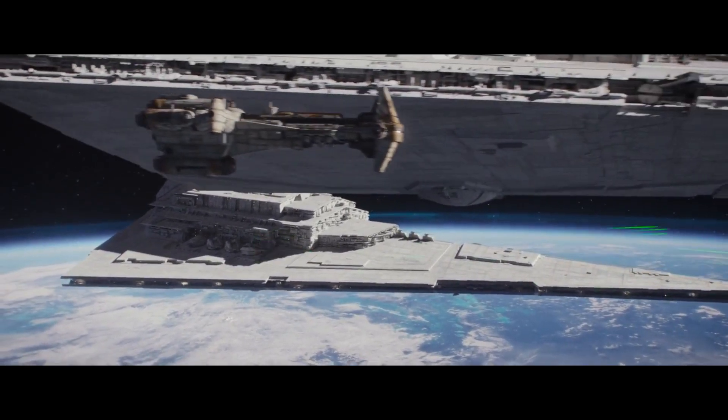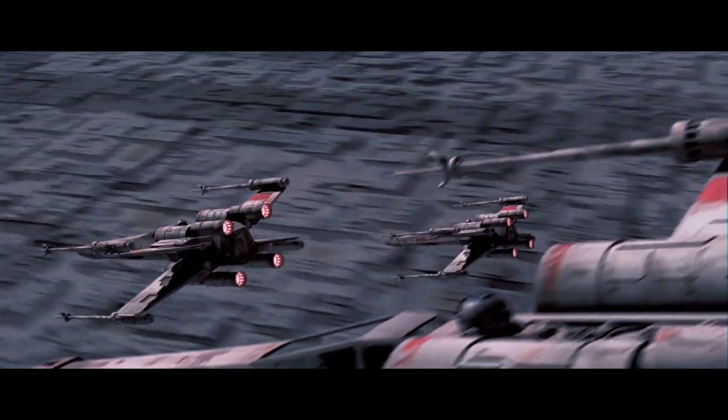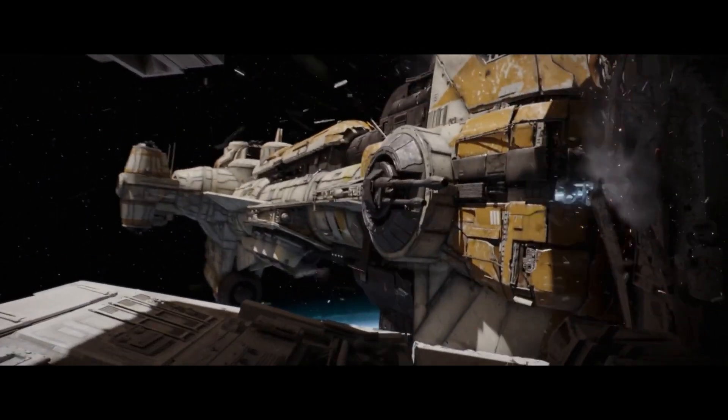Do you guys remember during the Battle of Scarif when this Hammerhead Corvette causes one of the most efficient kills in Galactic history? Until the Battle of the Oppen, of course. Well, that ship has a very interesting legacy.